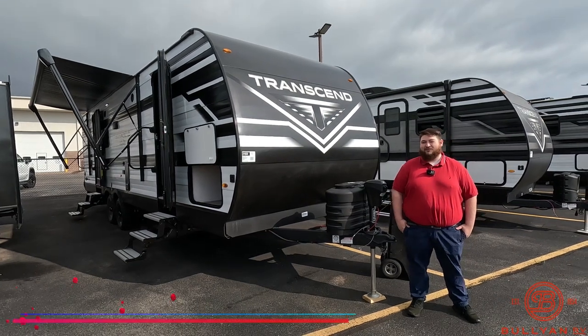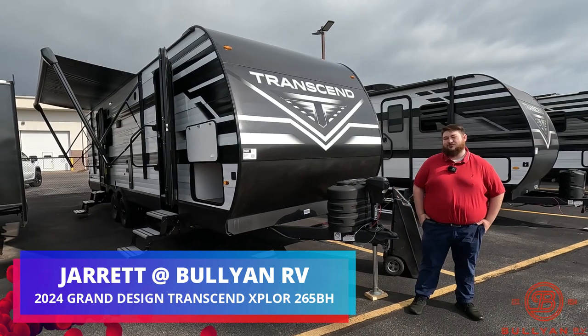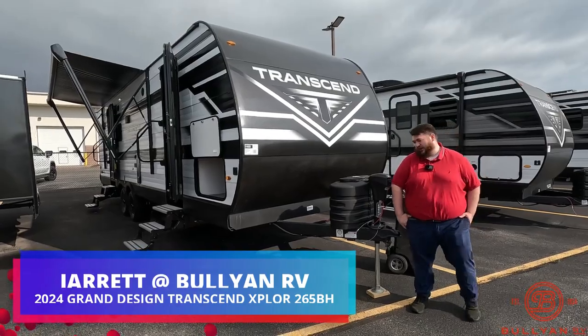Hey guys, Jared here from Bolling RV in Duluth, Minnesota. Right here we do have our 2024 Transcend 265BH. It's the first 2024 Transcend we've had. Let's take a look at it.